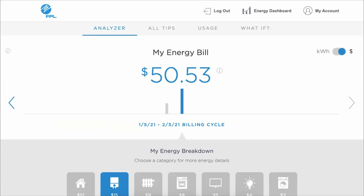The analyzer function shows both those tools combined into one — the bar graph so you can compare billing cycles, as well as where energy was estimated to be used in each of those billing cycles retroactively.